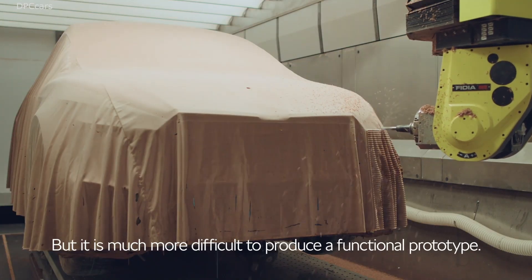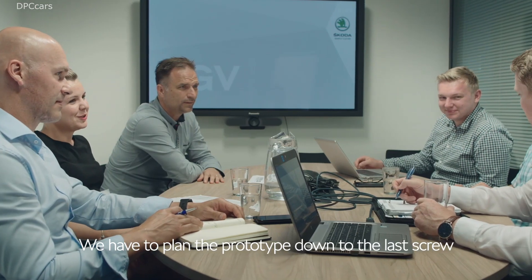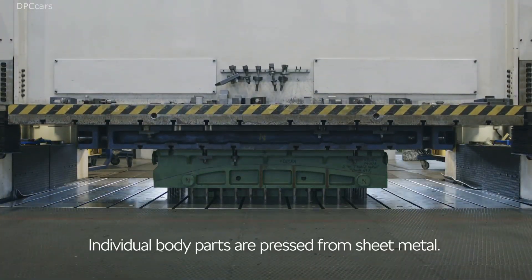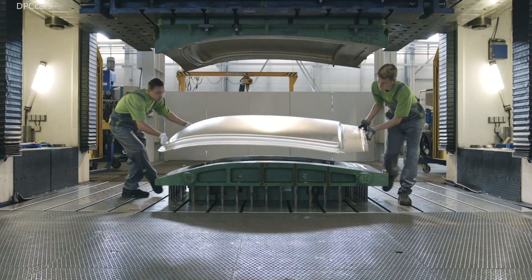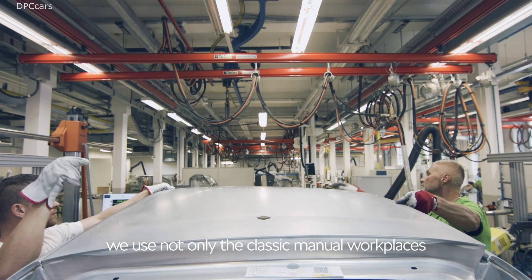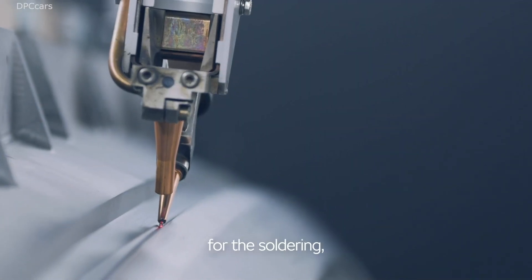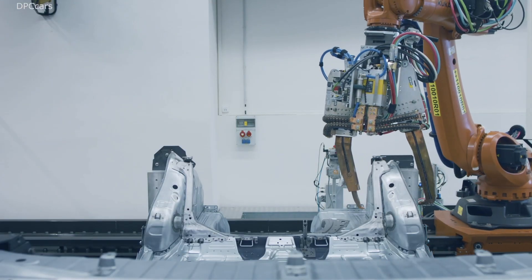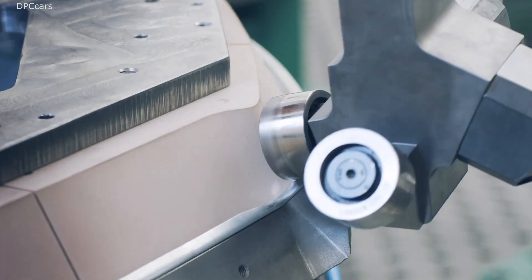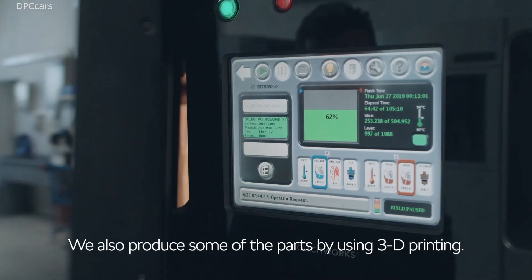Creating a functional prototype is far more complex. We must plan the breakdown of the prototype down to the last screw and choose the appropriate technologies. Individual body panels are pressed from sheet metal. In producing the prototype body, we use both classic manual workstations and robotic technology — including soldering, spot welding, and hemming. Some parts are also produced using 3D printing.